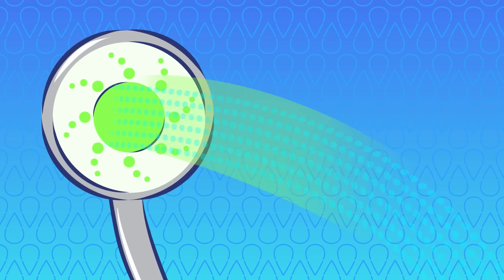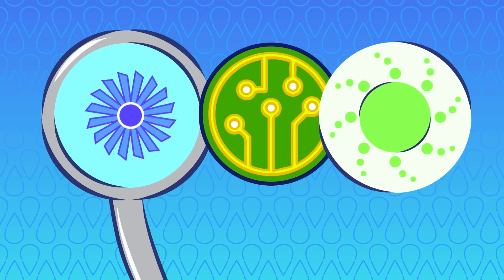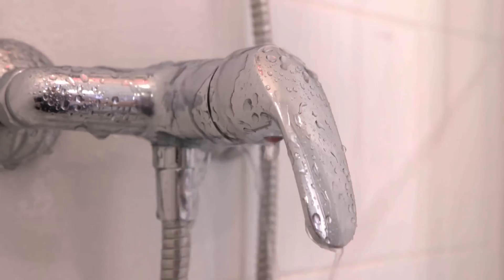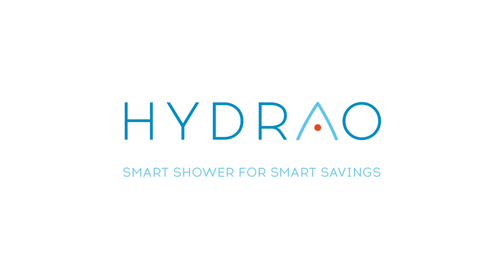Hydro is fully autonomous thanks to an internal water turbine — no batteries are needed for powering the shower head's LED lighting or for connecting your smartphone. A smart shower head that encourages water and energy savings. It's a revolution: Hydro smart shower for smart savings.